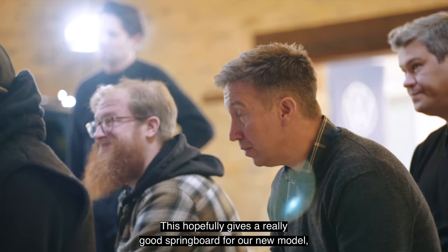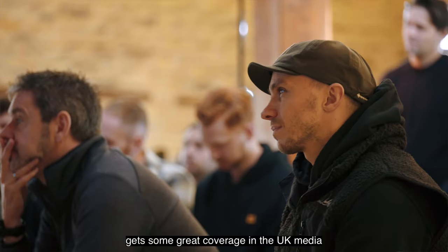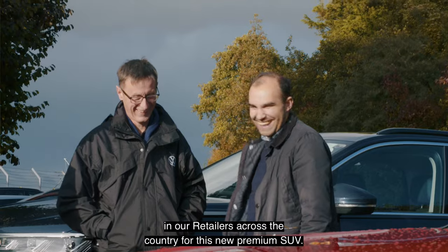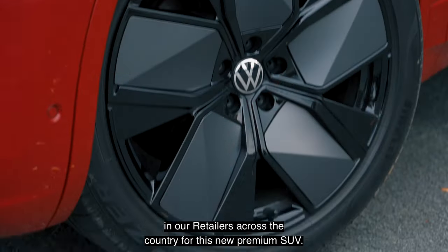This hopefully gives a really good springboard for our new model, gets some great coverage in UK media, and hopefully leads to some fantastic interest in our retailers across the country for this new premium SUV.